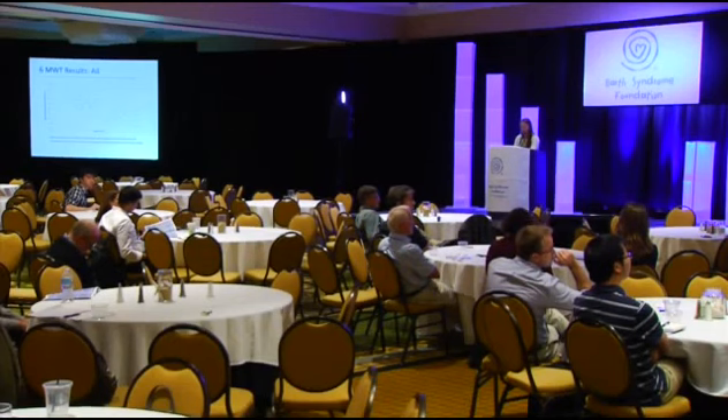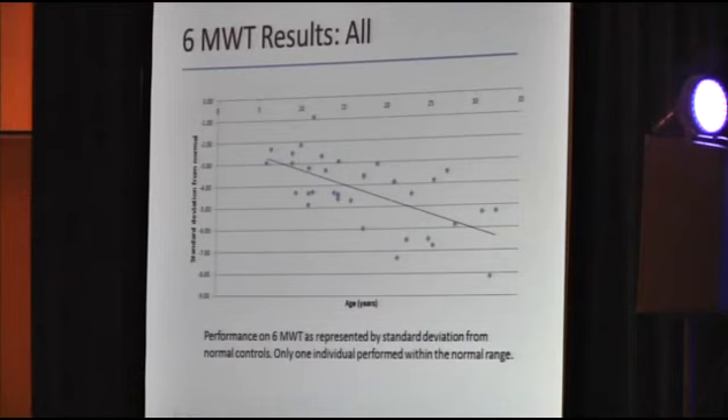On average, patients with Barth syndrome had significantly reduced endurance, with Z-scores on average of minus 4.39, with a range from minus 0.9 to minus 8.18. Individuals in the oldest cohort tended to have worse performance, and we had a correlation between age and six-minute walk test distance of minus 0.27.